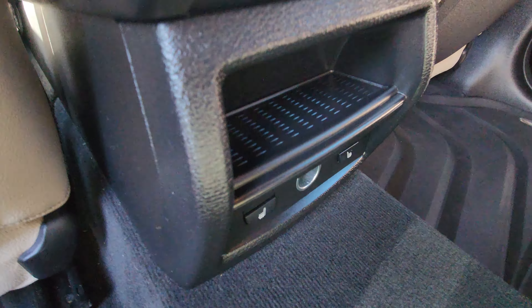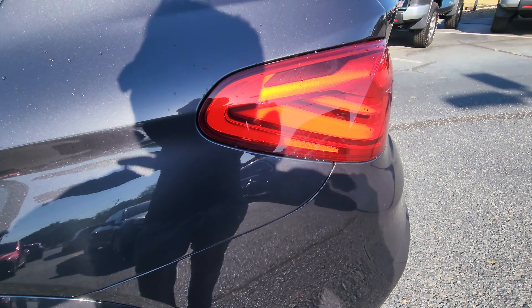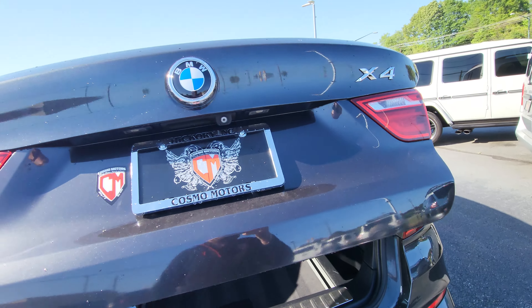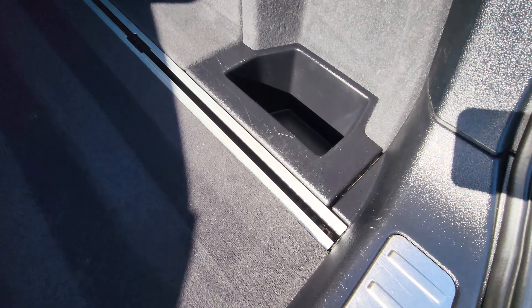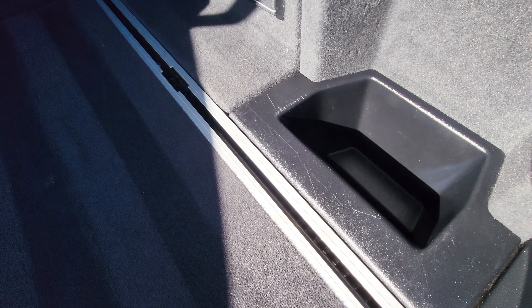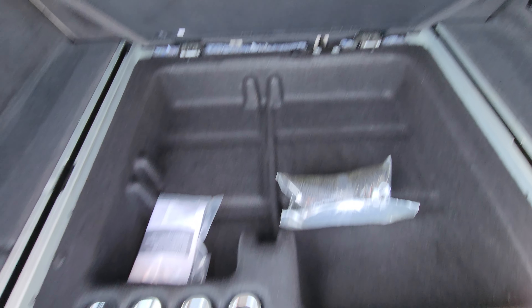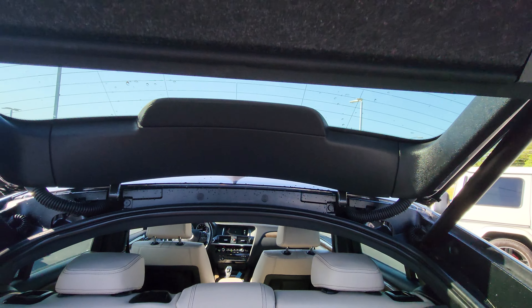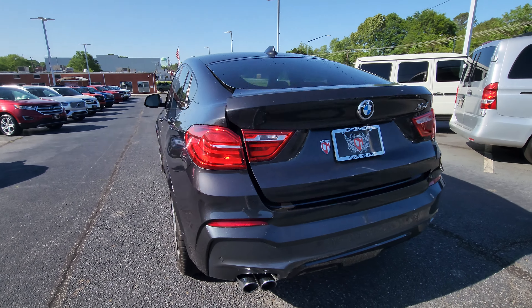Heated seats in the rear back here as well. Nice storage throughout — plenty of storage compartments in the rear.